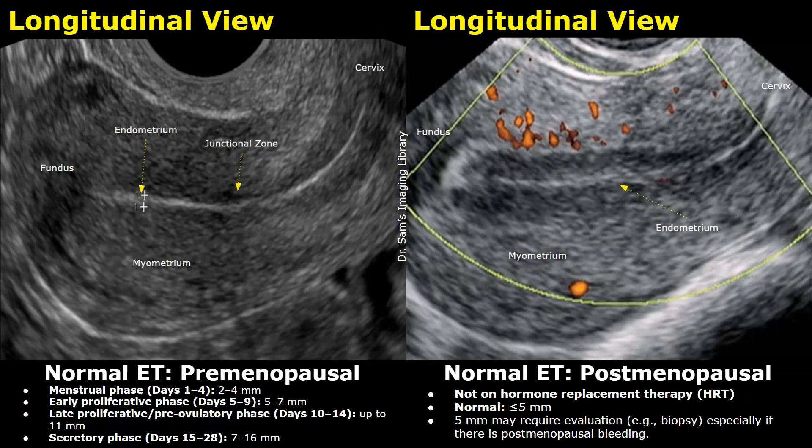On ultrasound, the endometrial thickness can be measured. These are transvaginal images of the uterus in longitudinal plane. The fundus is the upper part of the uterus. This echogenic linear structure is the endometrium, surrounded by a hypoechoic layer called the junctional zone, which is the inner myometrium. This thick layer is the myometrium, the muscular layer of the uterus. The cervix is the lowermost part of the uterus.